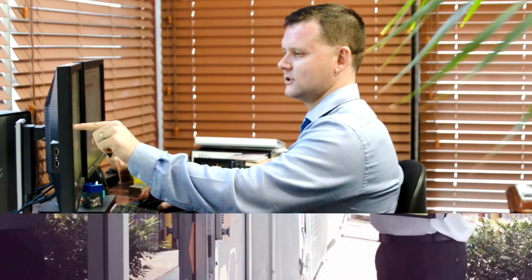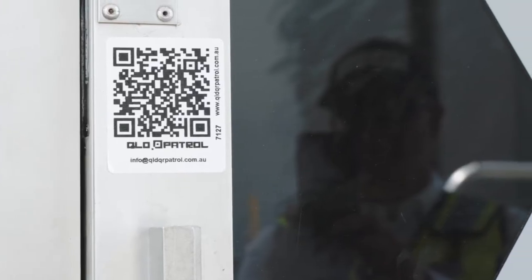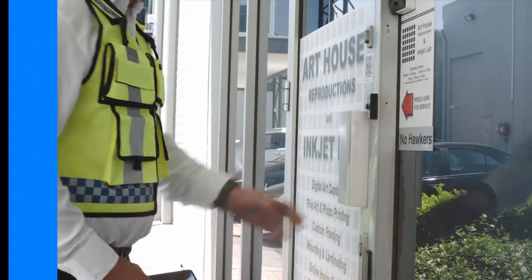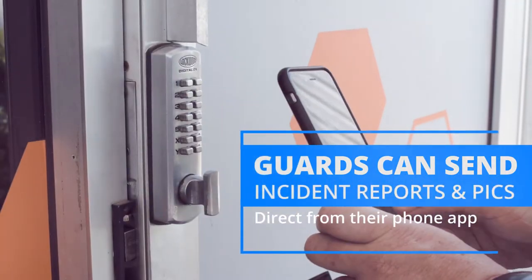Using the app, you can send the guards messages. Guards can scan checkpoints as they're touring, so you always know where they are. And they can send you messages and photos of incidents.